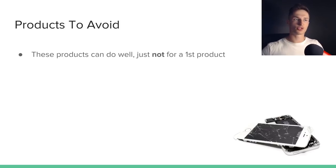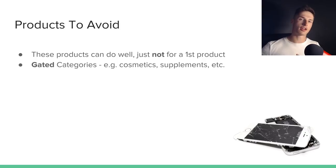What kind of products should you avoid? These products can do well, but I wouldn't recommend them for a first product. First, I'd advise against going into a gated category — categories on Amazon that require approval to sell in, such as cosmetics or supplements that go on or in your body. Amazon usually requires multiple sales invoices as proof you've sold successfully before. Make sure your product isn't gated — you can create a listing as if you were going to sell that product, or simply contact Amazon seller support and ask if you can sell it, and they'll tell you whether it's gated.